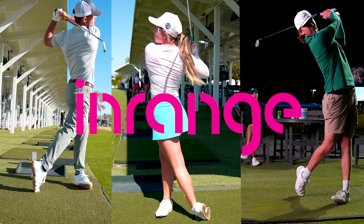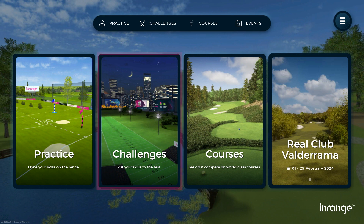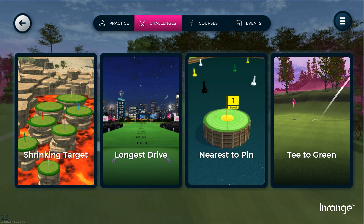Think your game is up to scratch? There's only one way to find out. The in-range software suite is loaded with great skill-based golf challenges that are going to test every shot in your game.